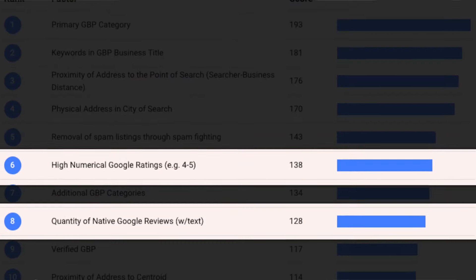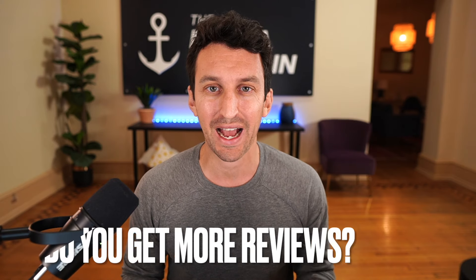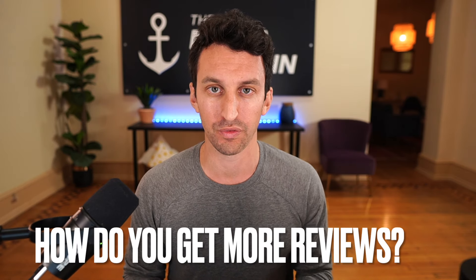Reviews are also one of the top ranking factors within the local pack. How do you get more reviews? We're going to dive into this. There are tactics that we use at our agency that we also help deploy for clients that I want to share with you. This is not overly complex. Once you get a better understanding of the proactiveness needed to get more reviews, your business will have a great strategy moving forward.